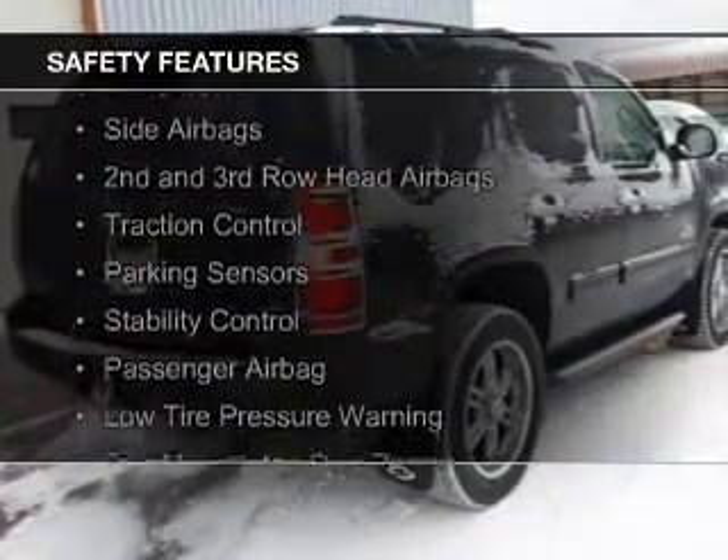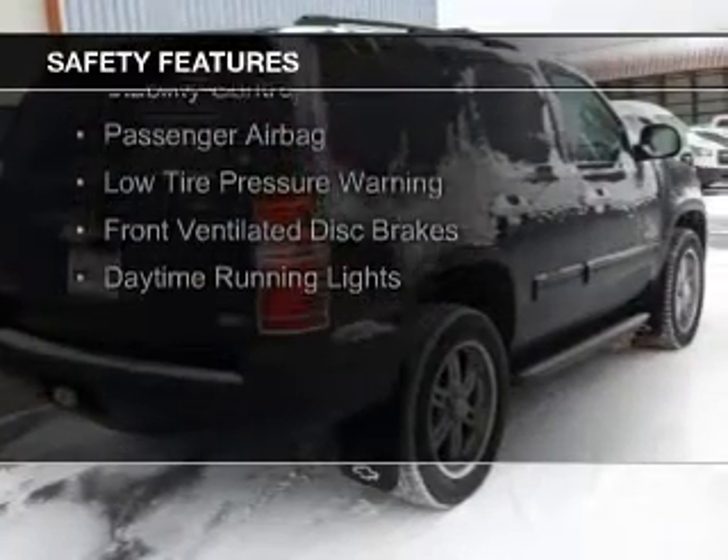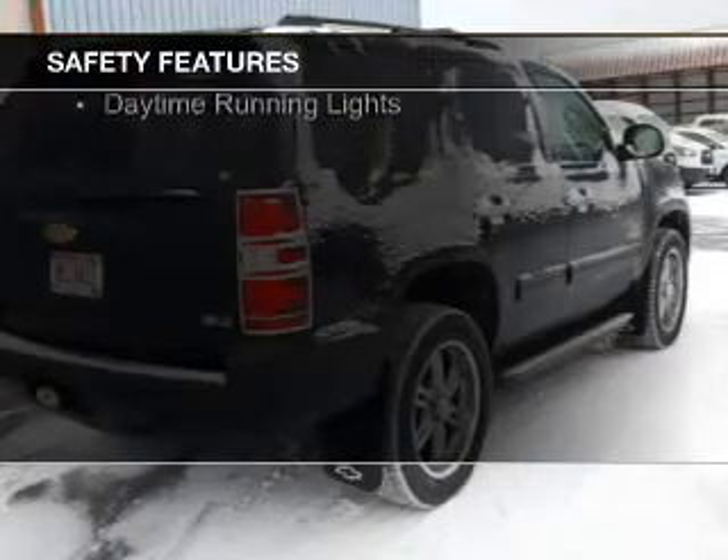Curtain head airbags, side airbags, second and third row head airbags, traction control, parking sensors, and stability control.